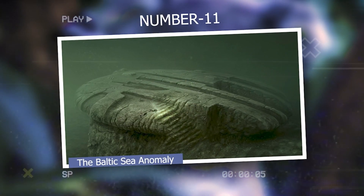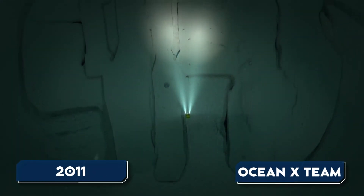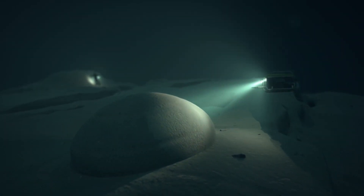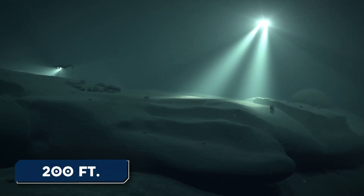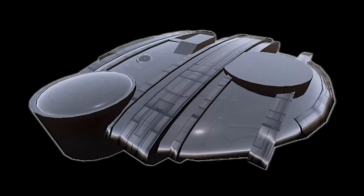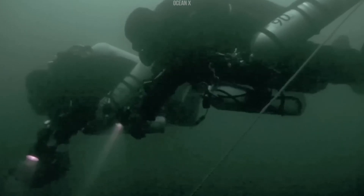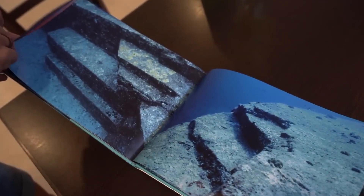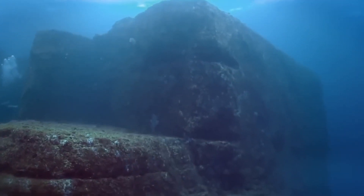Number 11: The Baltic Sea Anomaly. Discovered in 2011 by the Ocean X team, the Baltic Sea Anomaly is an enigmatic underwater formation found during a search for shipwrecks in the Baltic Sea. Measuring around 200 feet in diameter and located at a depth of approximately 300 feet, it has a distinctive circular shape with a raised central structure. Numerous theories have been put forward, including natural geological formations, remnants of a sunken city, or even an extraterrestrial spacecraft. However, due to limited data from sonar images and diving expeditions, no definitive explanation has been reached, and it remains a captivating mystery.